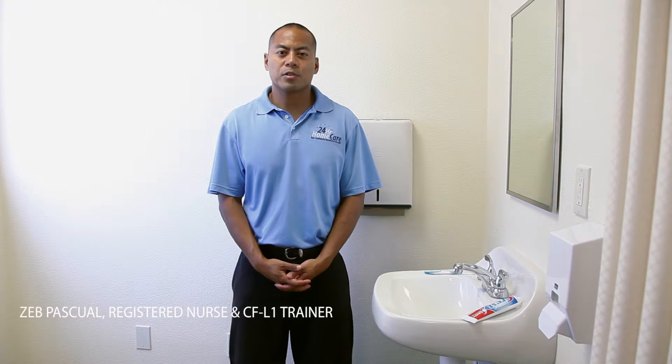Hi, my name is Zev Pasquale. I'm a registered nurse working with 24-hour home care. We're here in Goodwill Long Beach and I'm going to go over dental care for patients.